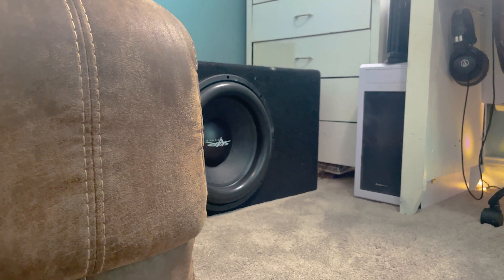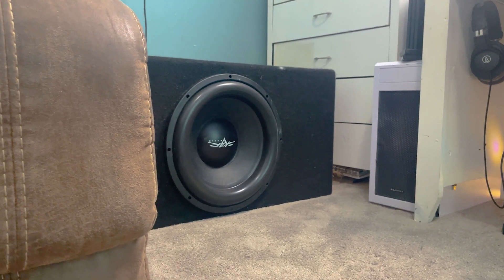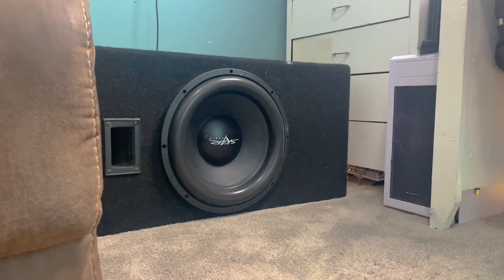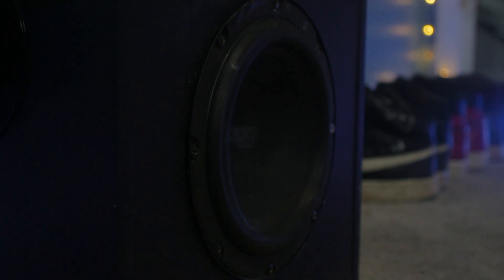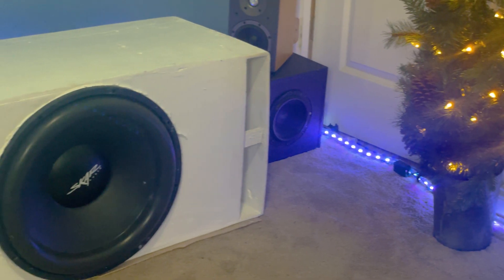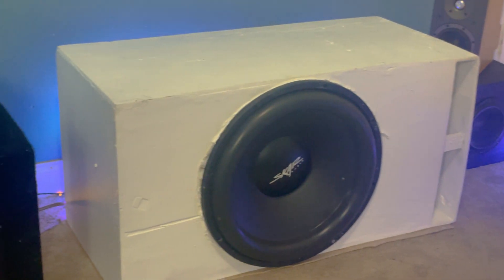Multiple smaller subs could definitely do it, but buying fewer bigger subs actually saves you more money in the long run. For example, two 12-inch subs in the same category as my 18 will actually end up costing more than a single 18. So if you know a single smaller sub isn't going to be enough and you plan to buy more smaller subs, you may want to look into buying bigger subs, especially if you have the space.